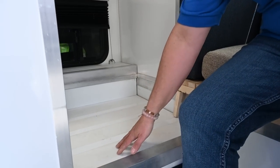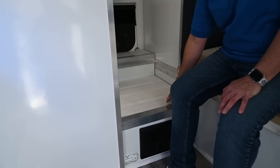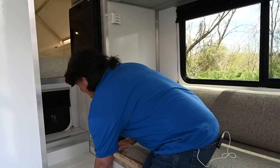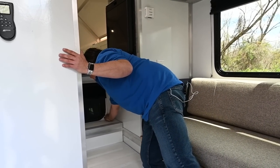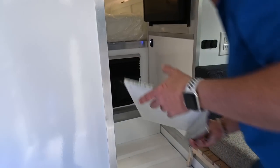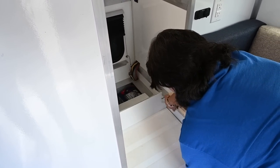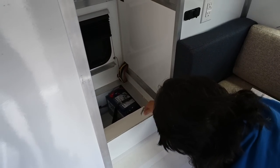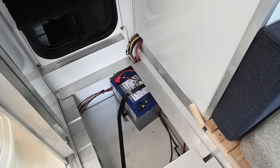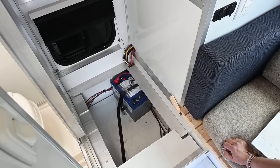We also have marine anti-skid on top of the marine panels, just to make sure you don't fall coming out of the shower area. Pulling these clips out gives access to the area where you can store additional batteries without any retrofitting. As you look in the battery compartment, you'll see one 100-amp Battle Born battery, and it's very easy to fit additional batteries for extra power.